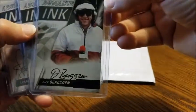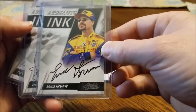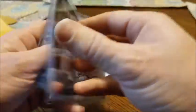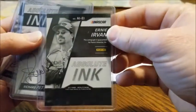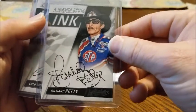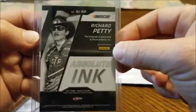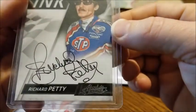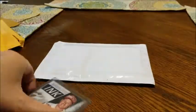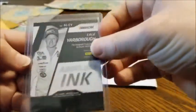Up next, Ernie Irvan — he raced in the 80s and 90s, that's pretty cool. Oh, and Richard Petty — probably one of the best drivers of all time. I think this dude has like 200-something wins, so a Richard Petty auto is very nice. And last one here, Kale Yarborough — that's another nice one. Those are all Absolute Ink from 2017 Absolute.